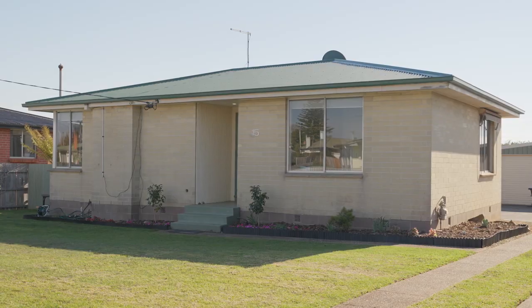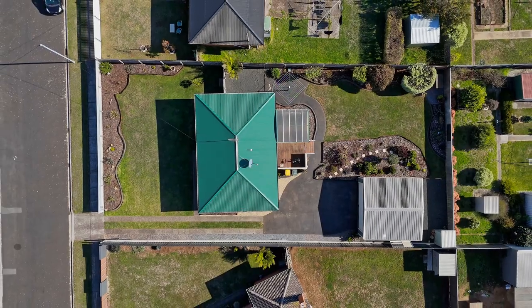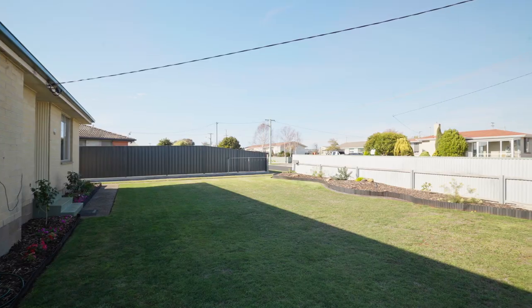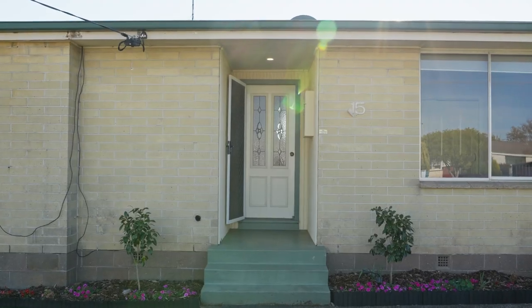Are you seeking a tranquil escape in a sought-after location? Then look no further than this delightful two-bedroom home in Devonport. Nestled on a generous yet low-maintenance 731 square metre block in a quiet cul-de-sac, 15 McCabe Avenue offers the perfect balance of space, comfort and relaxed coastal living.